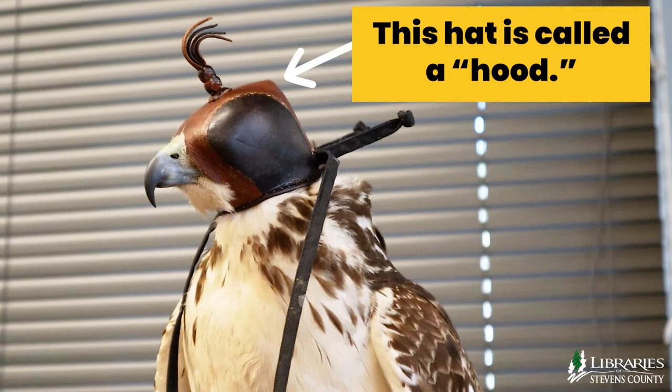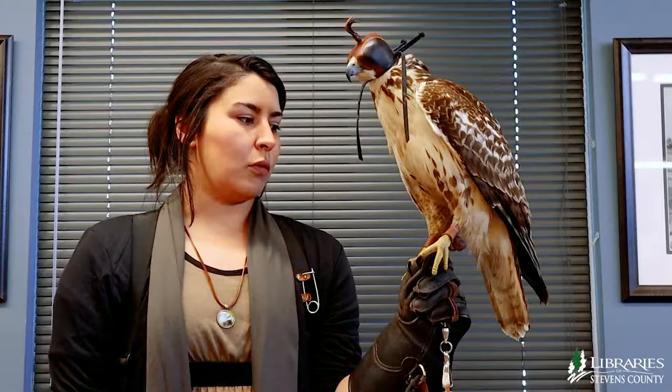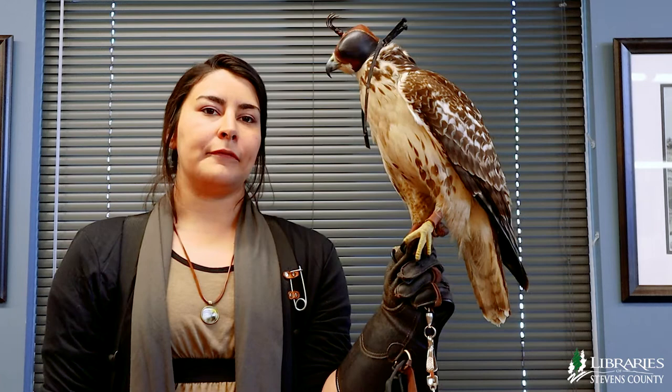He's also wearing this hat called a hood, and it keeps him from seeing while he's traveling so he doesn't get spooked on the road. He's a wild trapped bird so I've only had him for about six weeks, and he still gets a little spooked by sounds, noises, and sights that humans make, so when he's traveling I put this little hat on his head.